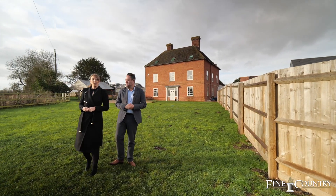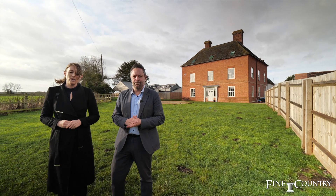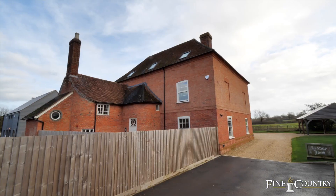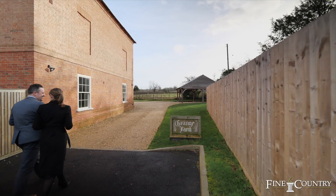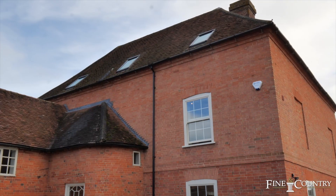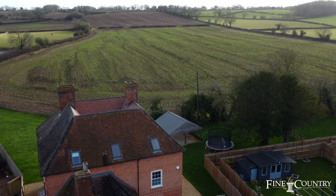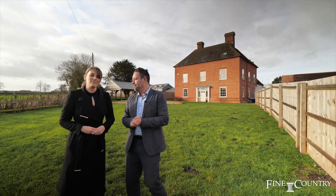Hi, we're Claire and Sam from Fineland Country. You join us in Warwickshire. Behind us is Grange Farm, an unlisted farmhouse offering in excess of 5,000 square foot of accommodation. This stunning home has seven bedrooms and five bathrooms and was recently refurbished from top to bottom. There are some outstanding views across open countryside and over half an acre of gardens. Come with us and we'll take a good look round.